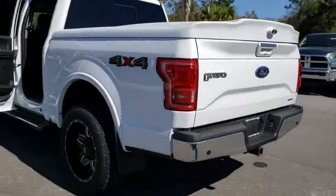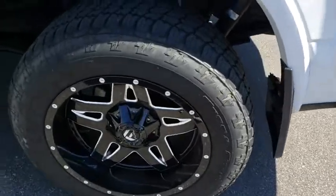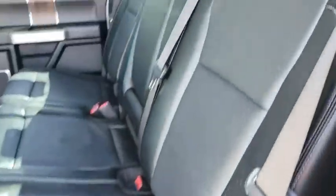Running boards, power passenger seat, remote engine start, keyless entry, four-wheel drive, backup camera, Bluetooth, leather wrapped steering wheel, power steering, adjustable steering wheel, driver lumbar, front floor mat.